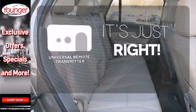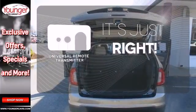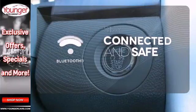Simplify your search for the right remote with the universal remote transmitter. Bluetooth wireless technology keeps you in command and in touch.